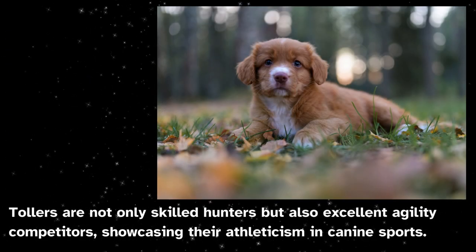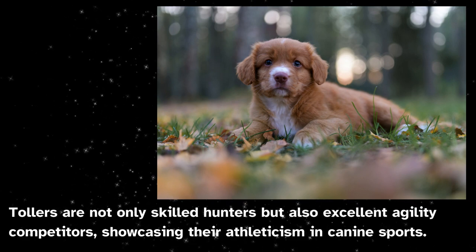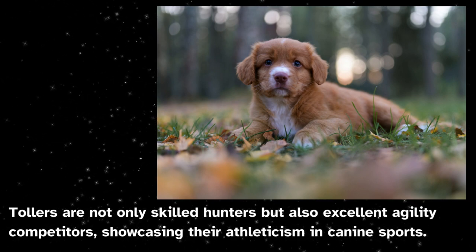Tollers are not only skilled hunters but also excellent agility competitors, showcasing their athleticism in canine sports.